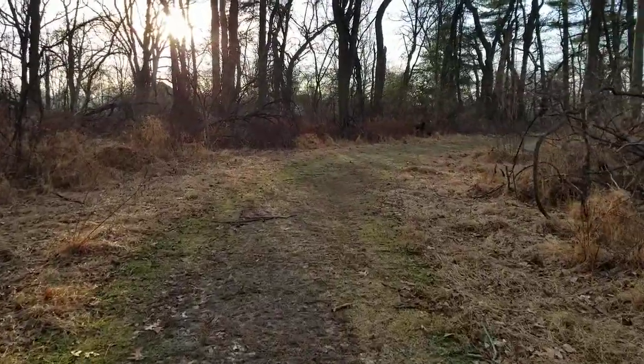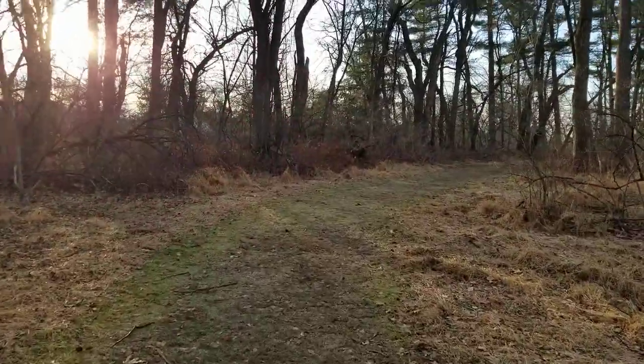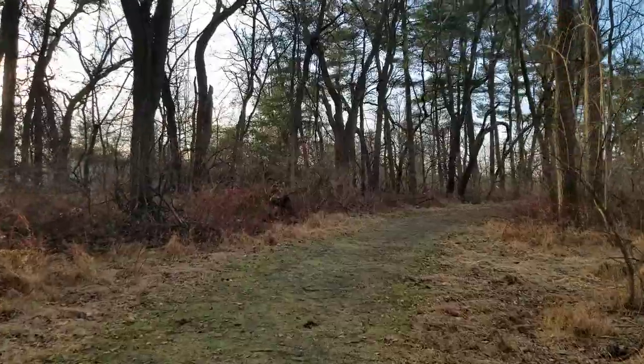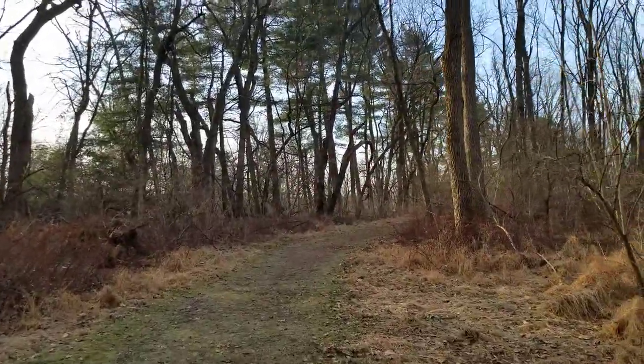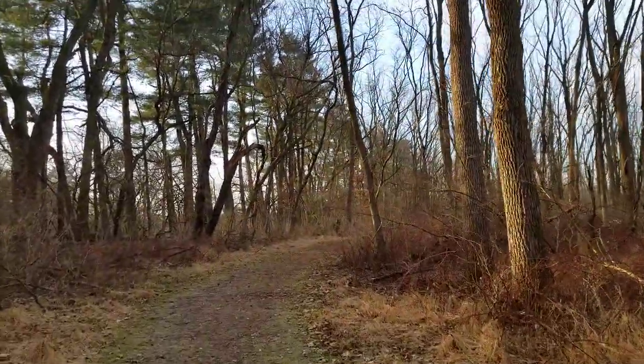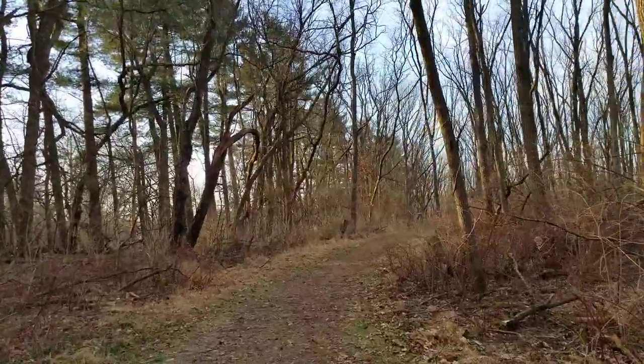I use this trail while I'm teaching — it's a great trail for teaching invasive plants. We have other faculty who teach using this trail to talk about habitat and restoration and ecology and ecosystems.